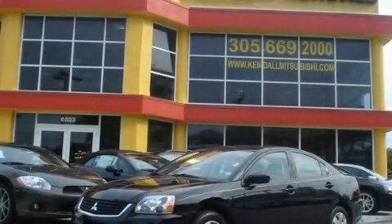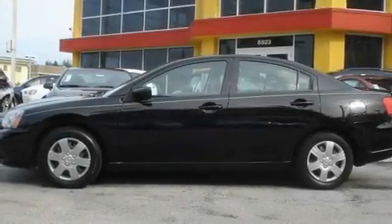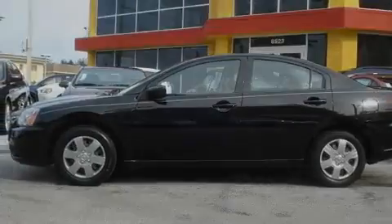This is a 2009 Mitsubishi Galant. It features a 2.4-liter four-cylinder engine and an automatic transmission.